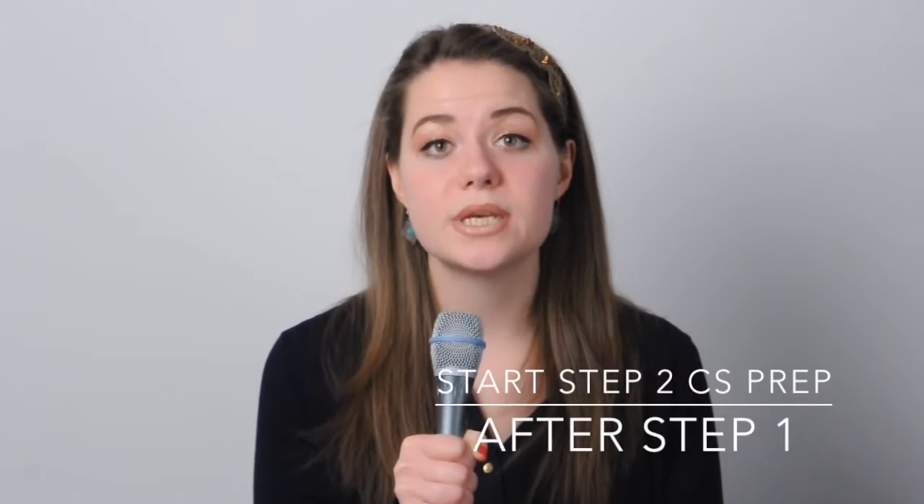Hi guys, Anastasia is back. Today let's talk about the Step 2 Clinical Skills exam. After Step 1, it's a piece of cake, I would say seriously. I really recommend you to take Step 2 CS after your Step 1, because you are going to be so exhausted after Step 1 that you'll really want a break. CS is not as hard as Step 1 at all, and if you take it before preparing for Step 2 CK, you are going to save time.